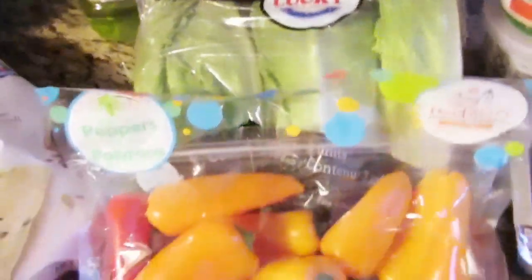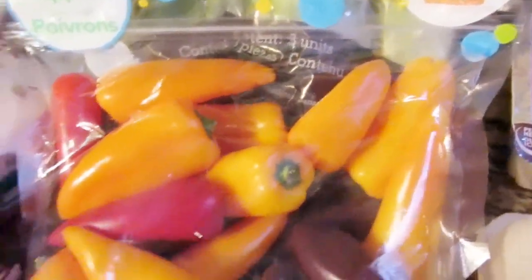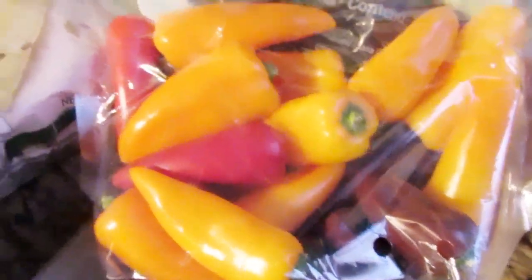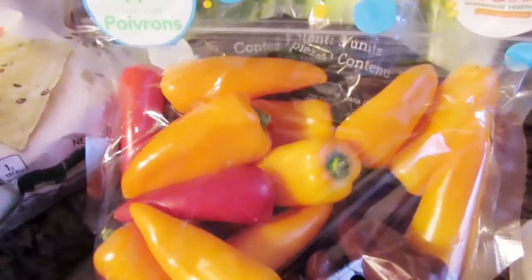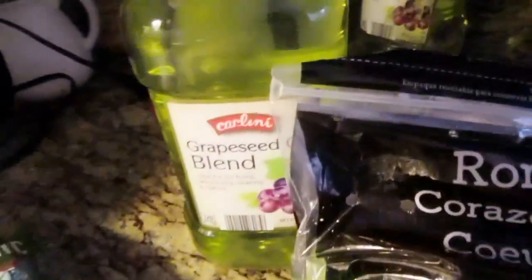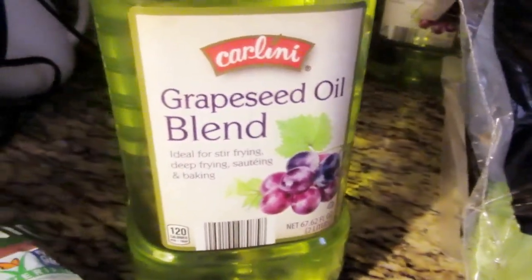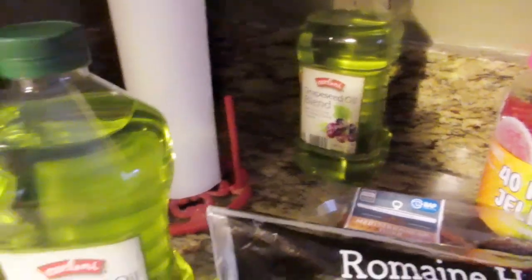I also got these peppers — I've never seen these before. They're from Red Sun as well: purple, red, and orange peppers. They kind of look plum-colored but they are so sweet and so good. The tomatoes are sweet too. And I got some more of my grape seed oil blend — every time I come to Aldi's I have to have it.